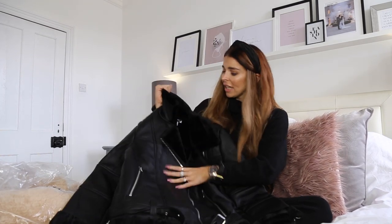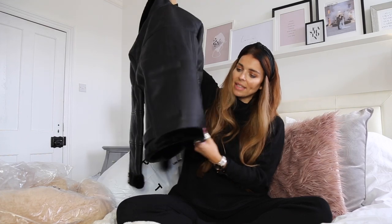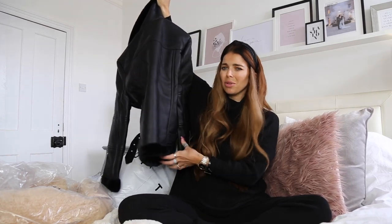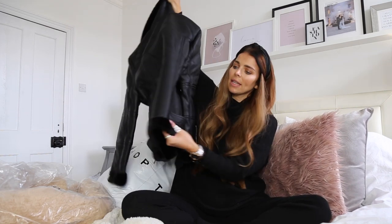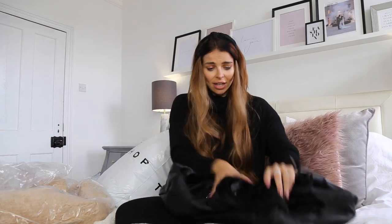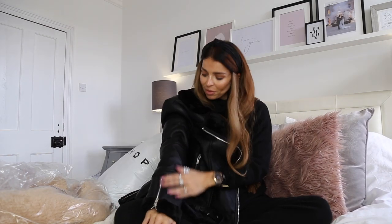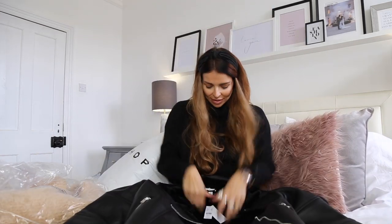The faux fur is really really nice and soft. It's got silver hardware and a belt at the bottom — one thing I like is the belt doesn't go all the way around. On my Zara one the belt was always coming loose, whereas on this it starts on each side so it won't fall off. It has zips to the cuff so you can wear them wider or done right up, and two little pockets. The fur feels really nice and the faux leather looks really good — from a distance you definitely wouldn't know it's not real leather.